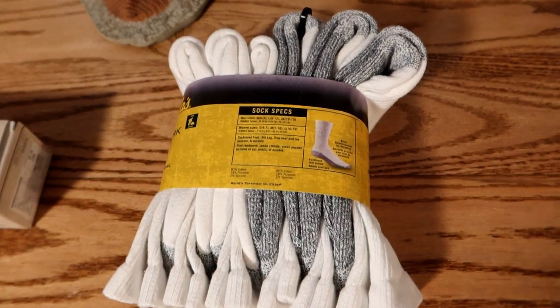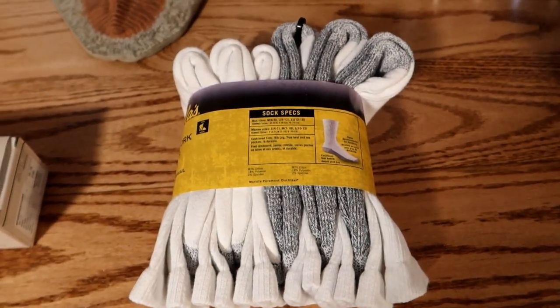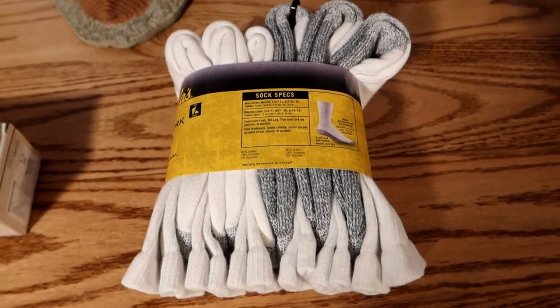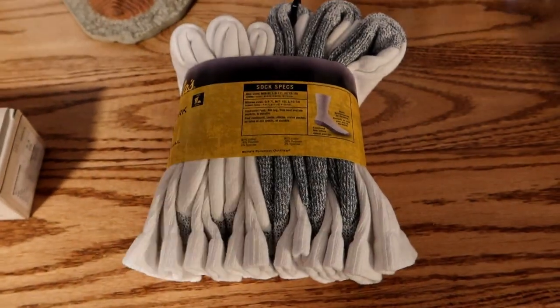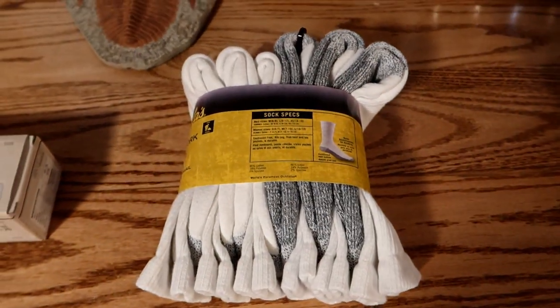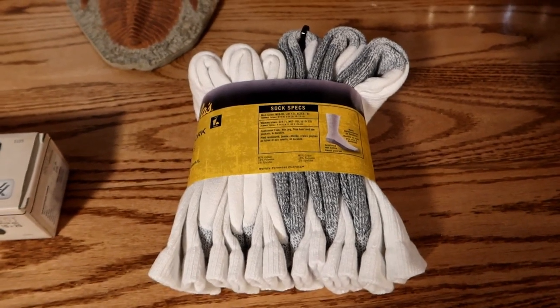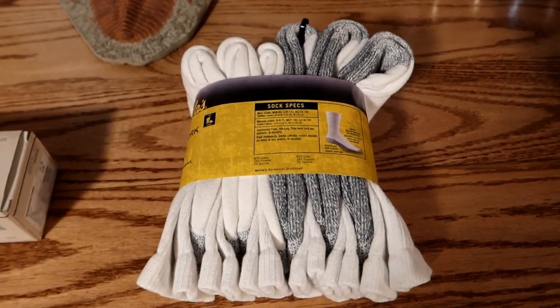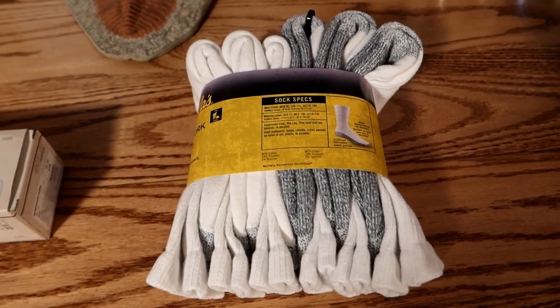While I was wandering around Cabela's I also found some socks that I needed — a certain kind that go halfway up my calves, basically white socks I wear with anything. I used to get them at Costco but there isn't a Costco within about a hundred miles of here, so I've been on the lookout for these. Found them at Cabela's, so I figured I'd buy a packet and see if I like them.